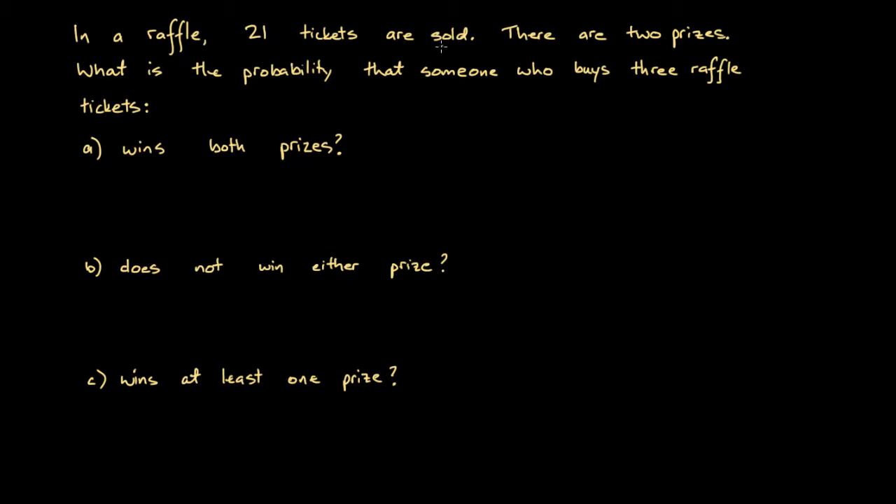In a raffle, 21 tickets are sold and there are two prizes. What is the probability that someone who buys three raffle tickets: A, wins both prizes; B, does not win either prize; C, wins at least one prize?